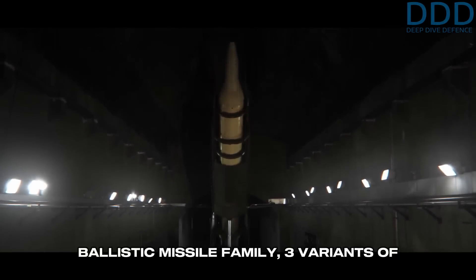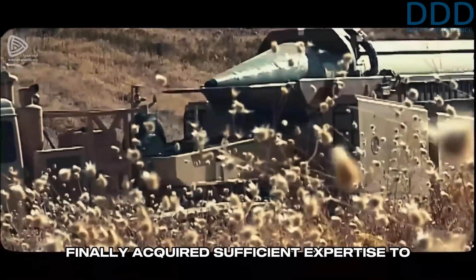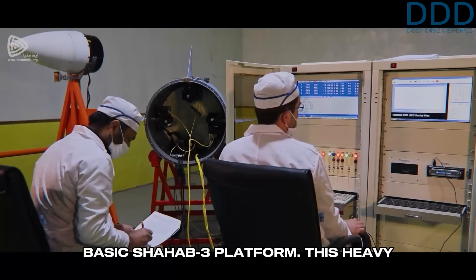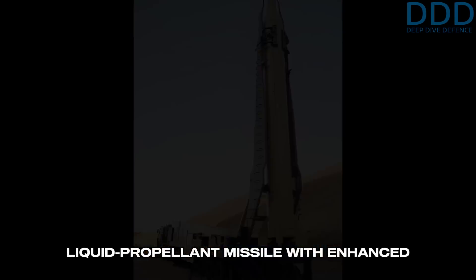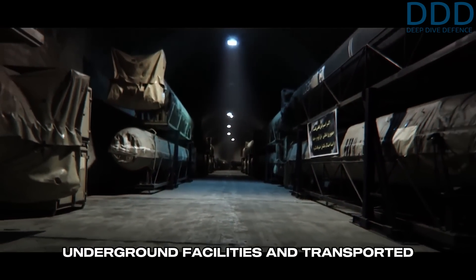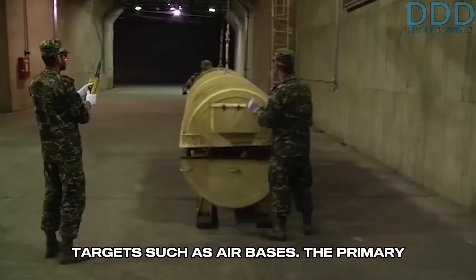Today's topic is the Gader ballistic missile family, three variants of liquid-propellant medium-range missiles. Iran's liquid-propellant design team, after making significant design changes to the Shahab-3 during its development, finally acquired sufficient expertise to undertake a major redesign of the basic Shahab-3 platform. The objective was to develop a liquid-propellant missile with enhanced range and payload capabilities, one that could be pre-fueled in underground facilities and transported out for launch — a ballistic missile that would be militarily effective, primarily against large area targets such as air bases.